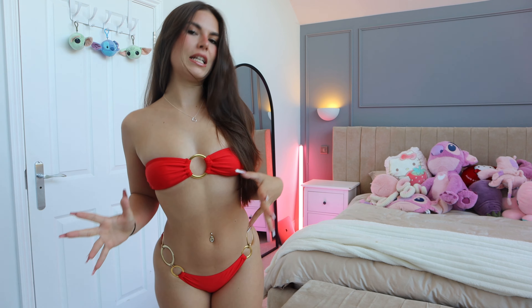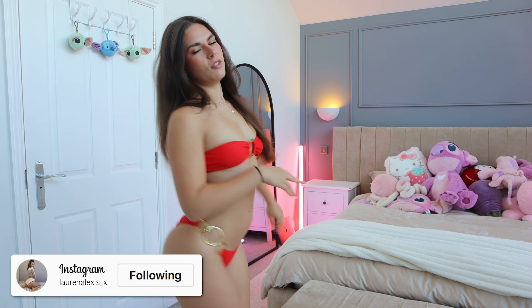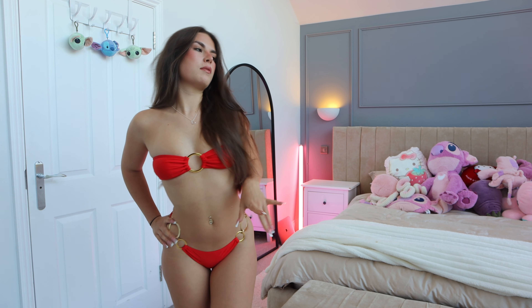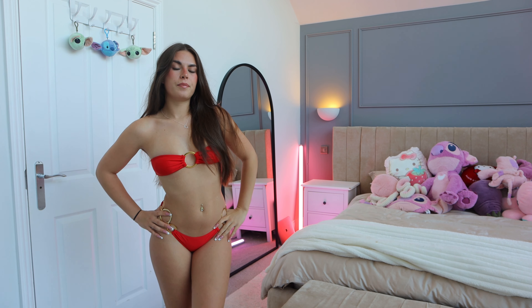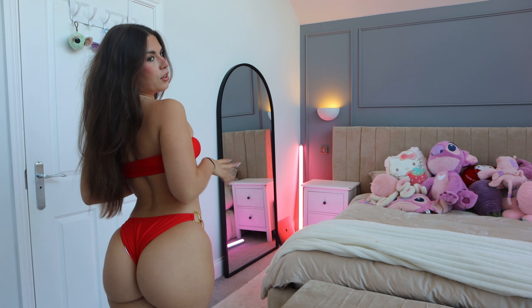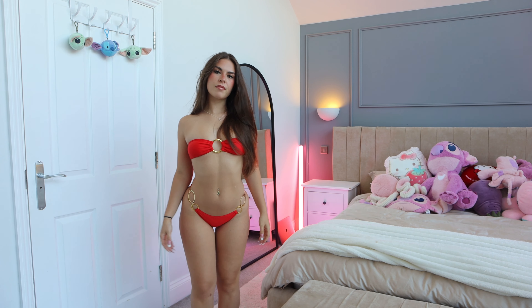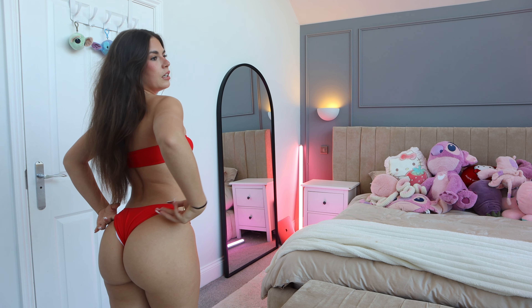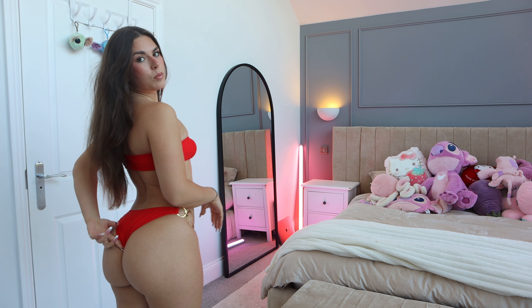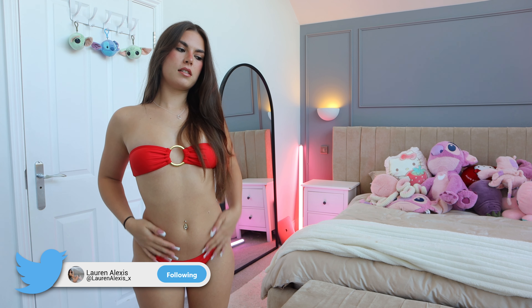I think this bikini is more for looks rather than sunbathing, because obviously the design means you'd get massive tan lines when you're tanning. I love the top — I'm really into these tops. The top would be perfect for tanning, but the bottom not as much. The quality isn't as good as I thought it was going to be; it feels like it's a similar material to Shein. But it's still really cute. If the back was a thong, I'd prefer it a bit more.